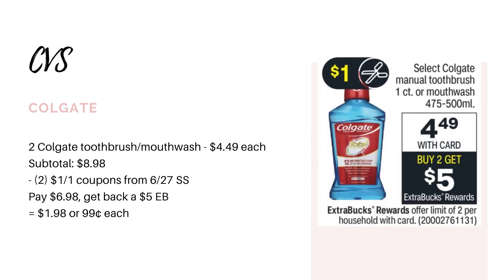Next up we have a deal on Colgate. The toothbrushes and the mouthwash are going to be on sale for $4.49, and buy two, get back a $5 extra buck. If you don't have any CRTs, I would go ahead and just buy two of them — two toothbrushes, two mouthwash, or one of each. That's going to bring you to $8.98. We are getting $1 paper coupons in the 6/27 SmartSource, so you could use two of those, leaving you to pay $6.98. You'll earn back a $5 extra buck, making your final cost $1.98, or $0.99 each.